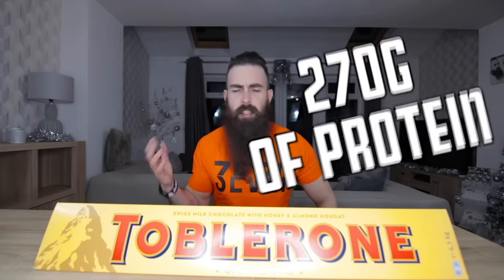This thing contains over 24,000 calories, 1,350 grams of fat, 270 grams of protein, and a terrifying 2,835 grams of carbohydrate. Most of which of course is sugar. So I think one of two things could potentially happen here - either I'll finish it or I'll die.